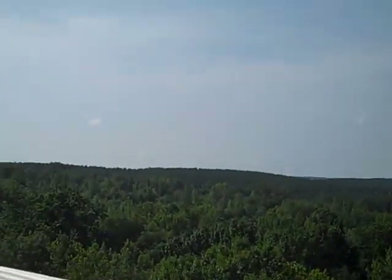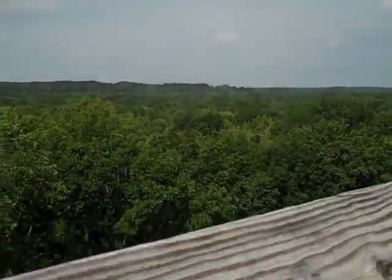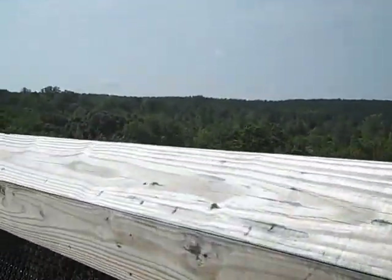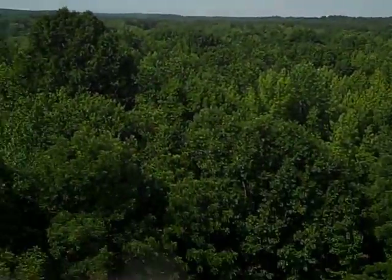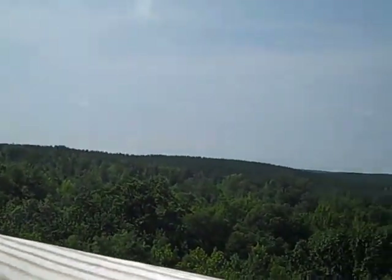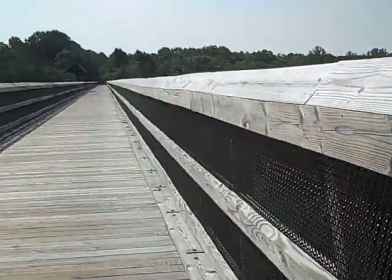Another view of the skyline — just so beautiful. I'm going back to the other side, and here's another section of where they were going to double track the bridge. You're approaching the Appomattox River and we'll get some views of the river here in just a second.